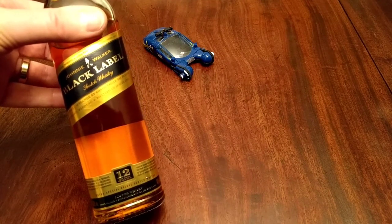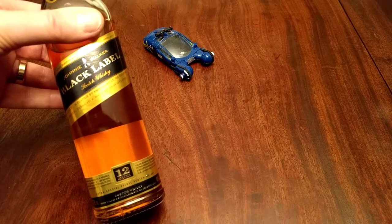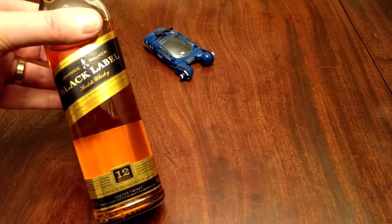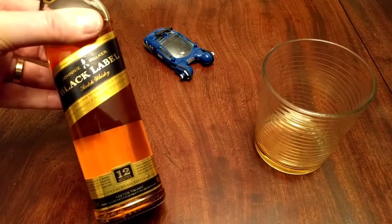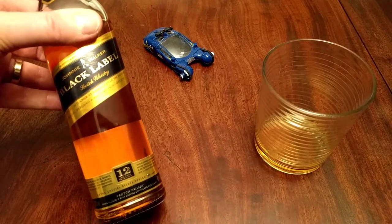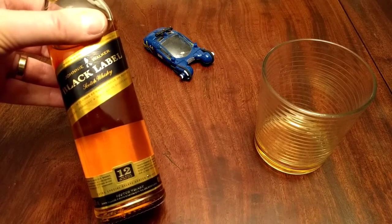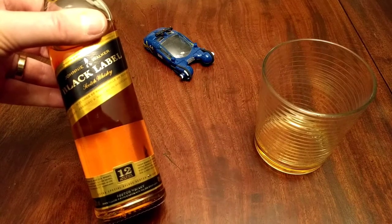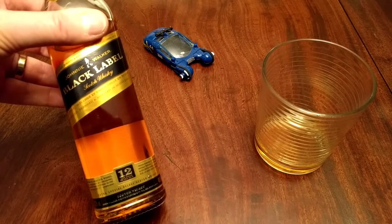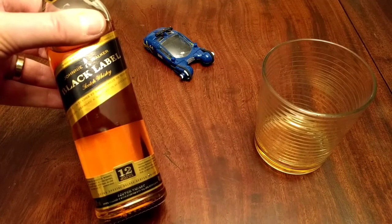I'm sure somewhere whiskey aficionados are all yelling at the screen. Let's give this a little sip, just as is. [tastes] Got a kick — but that is better than a lot of whiskeys I have had.